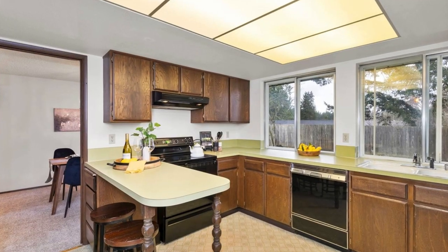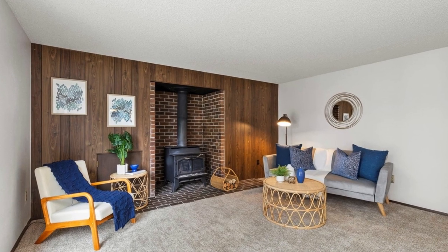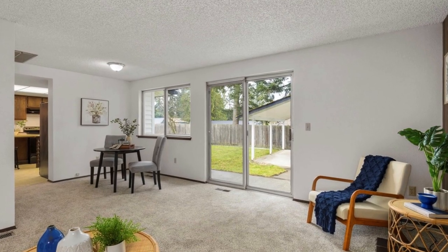Effortlessly host gatherings in the open living and dining areas, complemented by a kitchen boasting a breakfast bar and windows that offer views of your backyard oasis.